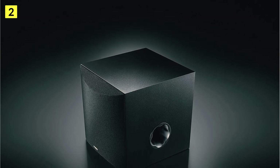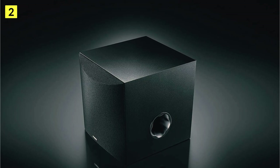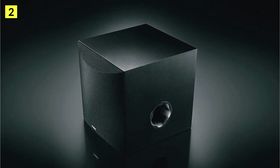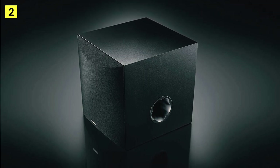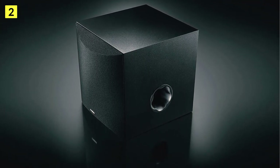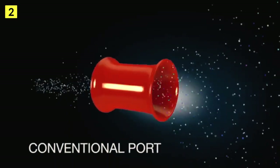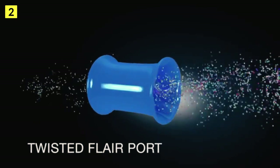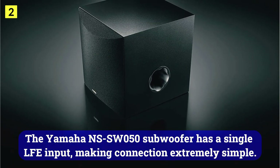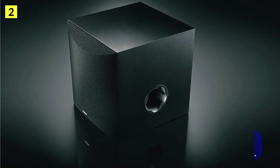Yamaha's NSS W50 subwoofer features a 50-watt amplifier. Yamaha's advanced YSD technology ensures very good control over the loudspeaker, resulting in a linear response from 28 Hz to 200 Hz. In an extremely rigid cabinet, the 8-inch loudspeaker sits in the front position. The Twisted Flare Port is a new generation vent developed by Yamaha that channels airflow through a spiral tube to enhance bass response and reduce airflow noise.